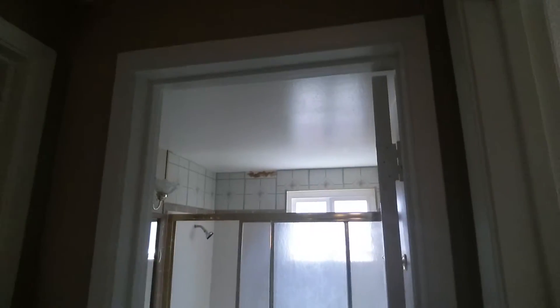Here's bedroom number one, vaulted ceilings, bedroom number two. These rooms are a 10 by 10. Room number three, here's your full bath. And here's bedroom number four, has a Jack and Jill quarter bath.